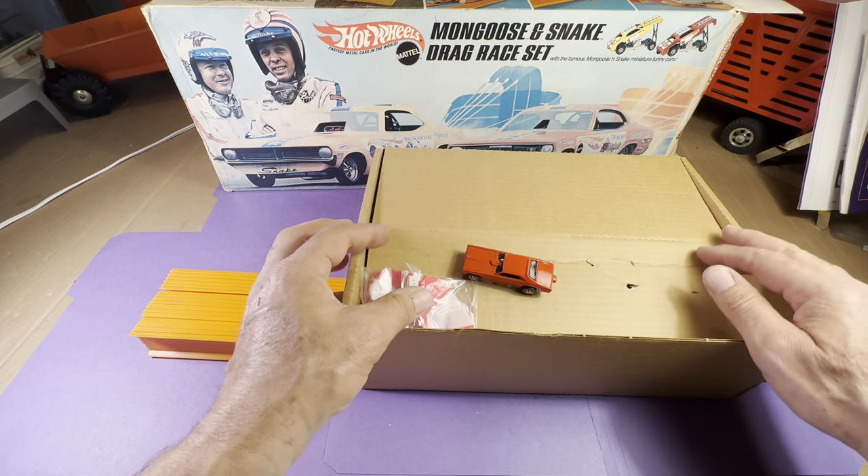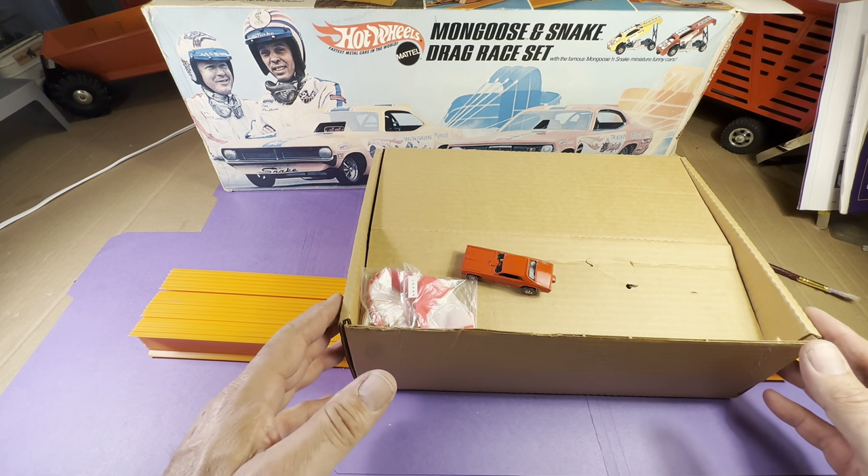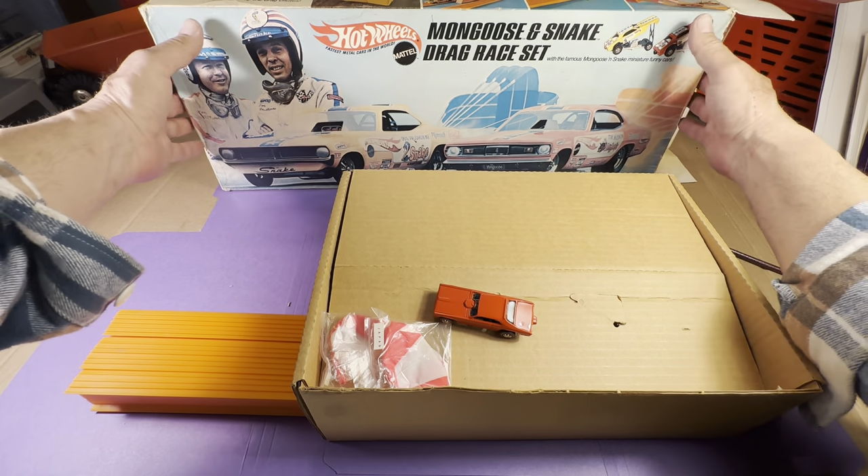This is Jim from 1-800-OLD-TOYS. I have a large toy collection and many toys I've just purchased that I will be showcasing here on my YouTube channel at 1-800-TOYS.com. If you have a question, you can call me at 1-800-OLD-TOYS or email me at oldtoys@yahoo.com. Thank you, and enjoy the hunt.